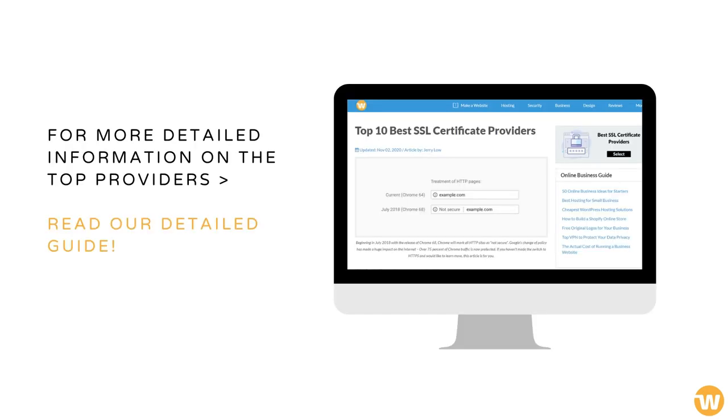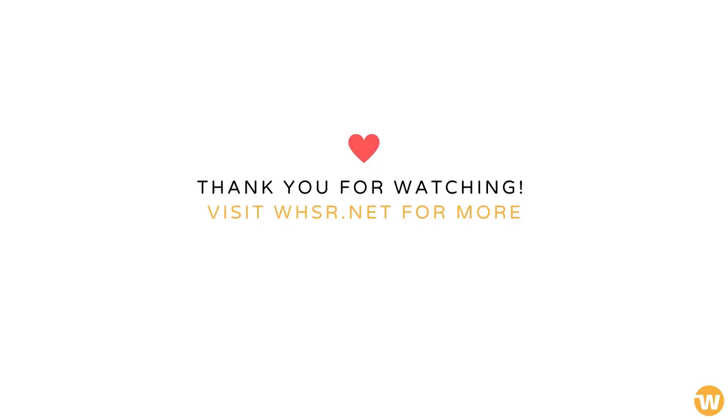For more detailed information on the top providers, read our detailed guide.